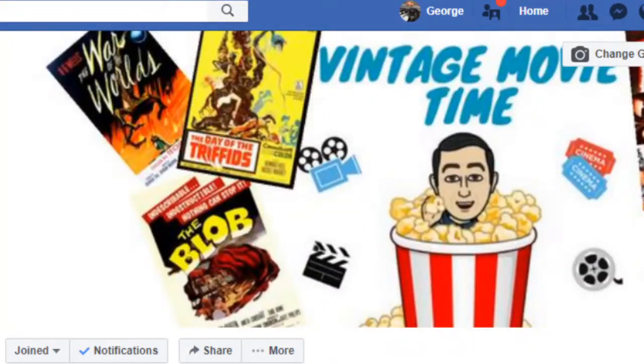What I did was I went onto our Facebook group page and asked everyone there to vote on which Universal box set monster movie they wanted me to cover, and they chose this one — The Creature from the Black Lagoon.